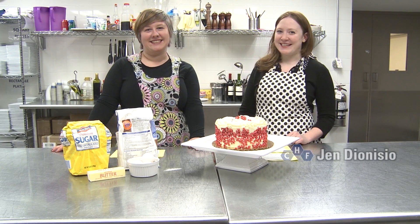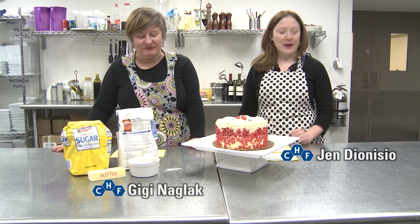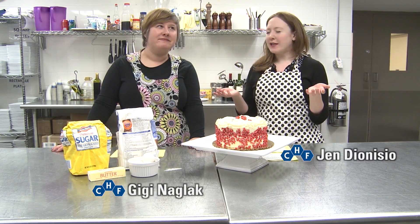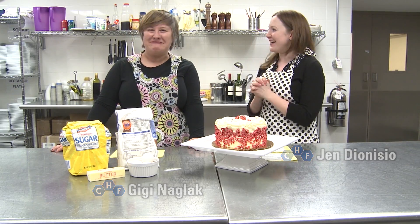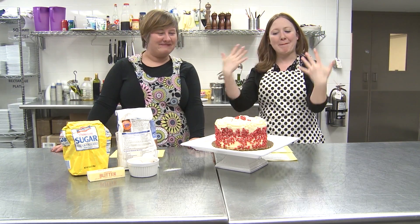Welcome to Kitchen Chemistry. I'm Jen Dionisio and I'm Gigi Nagleck. We don't usually need much of an excuse to celebrate, and today's really no exception. We heard you were coming, so we baked you a cake.